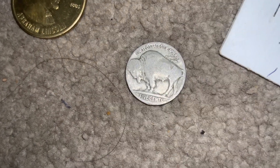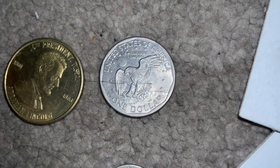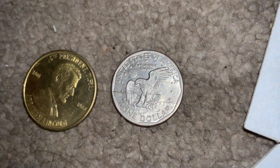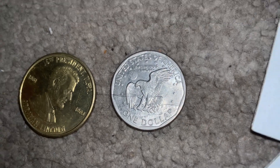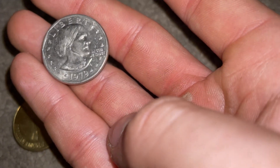Now let's move on. We have this — I don't know if it's worth anything, but it says 'United States of America, one dollar.' Pretty cool. It's not that old — I think it's only 1979 — and it seems to be a Sacagawea quarter.